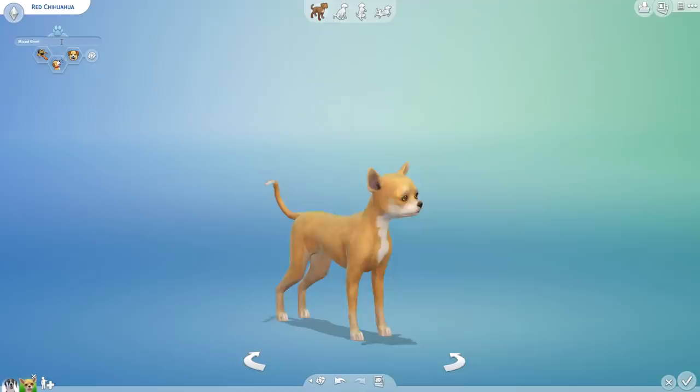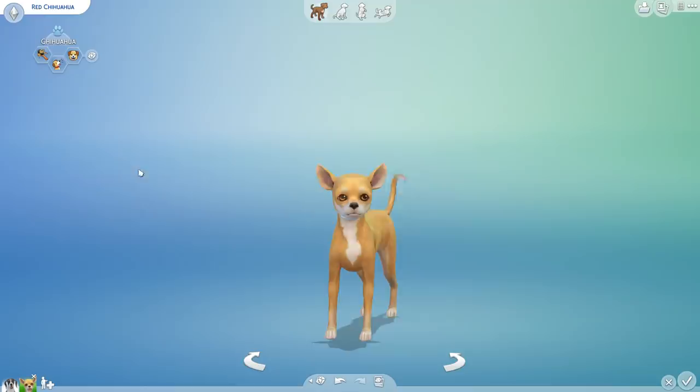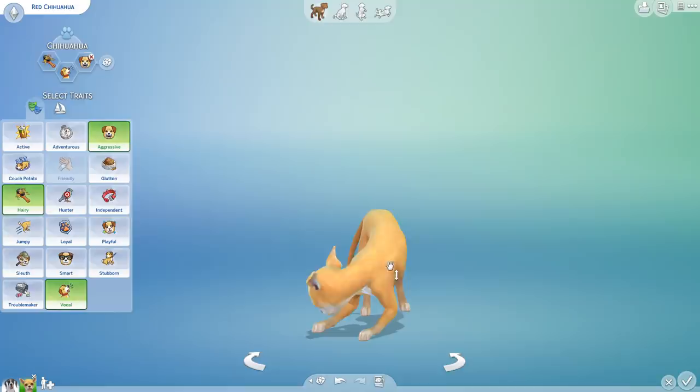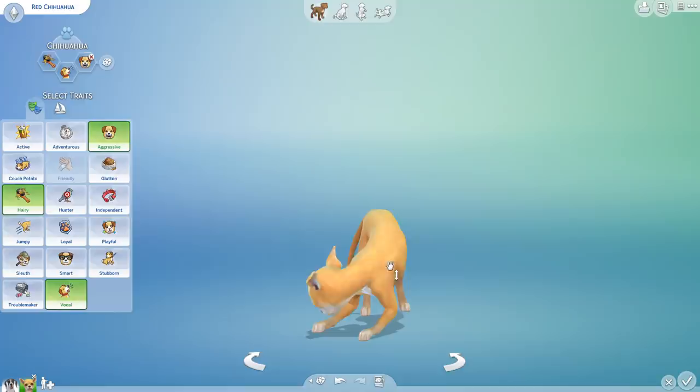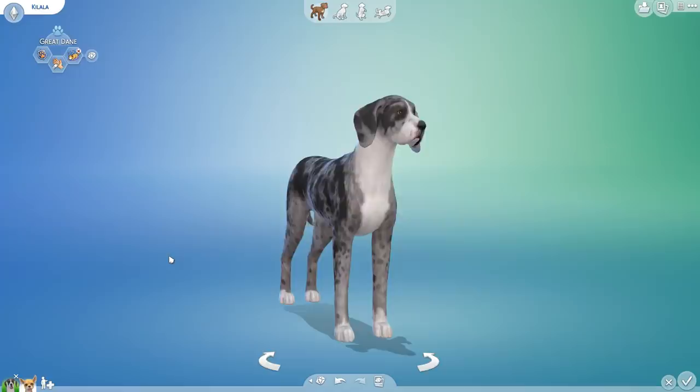He is actually a purebred chihuahua — it's not supposed to say mixed breed. His name is Red, after Red the red panda. I love the idea of crossbreeding a red panda and a fox — I think we'd get amazing results — but today, my friend, you are going to be an adorable, very brave chihuahua. He's a little bit sassy, likes to show off his very sharp little teeth, is a little bit noisy, and is surprisingly hairy for a chihuahua.